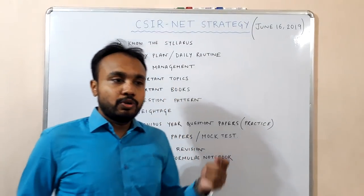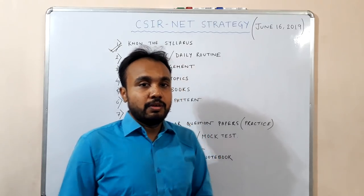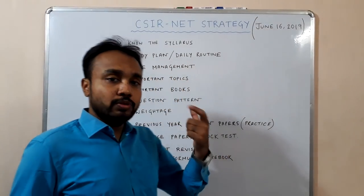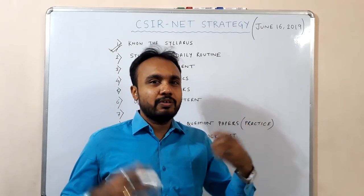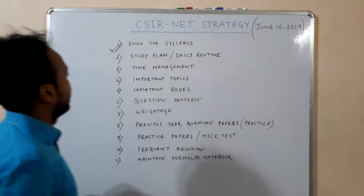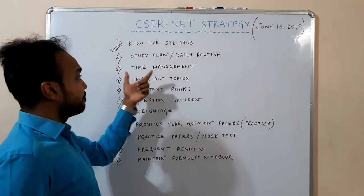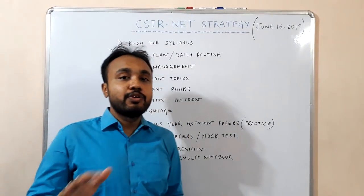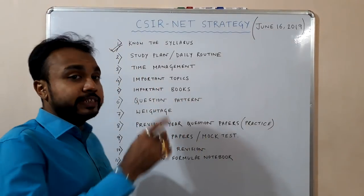I suggest you start with the chapters which are more difficult, because if you can do those chapters first, you will get the confidence that you can handle the rest later on. After knowing the syllabus, you have to make a study plan, which is very important. You have to make a daily routine which you should follow strictly and stick to it.